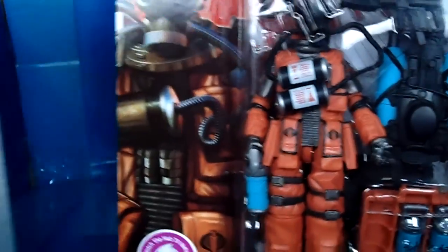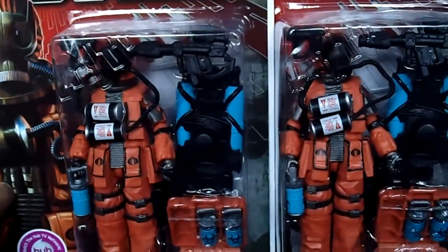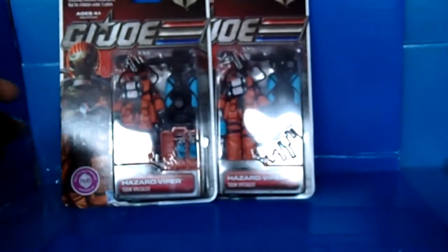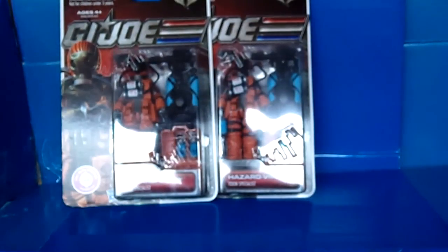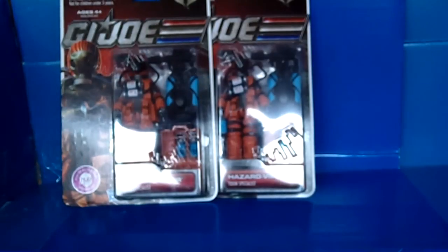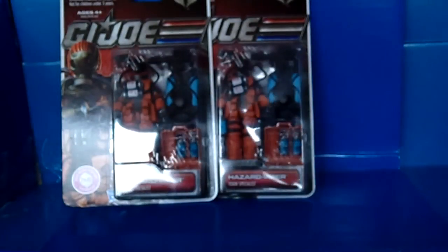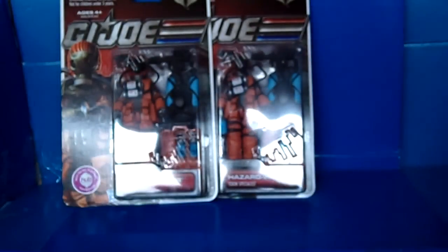I bought two of these bad boys because they are sick looking. Let me tell you, I remember back in the day when you had this little plastic rack that you had to move the weapons back and forth until you cracked it off, and it wasn't a lot of weapons as it is today — absolutely amazing.